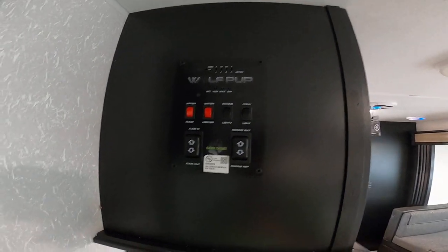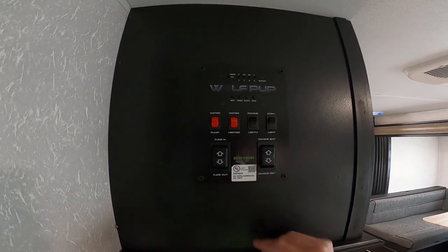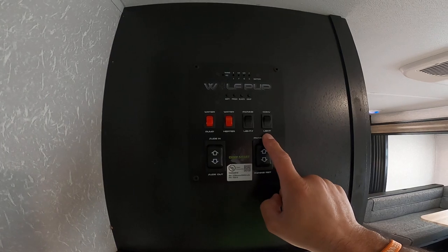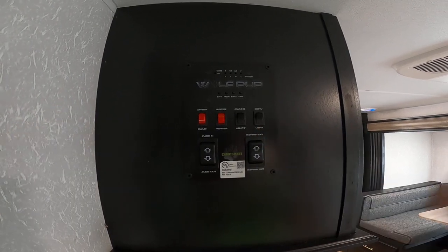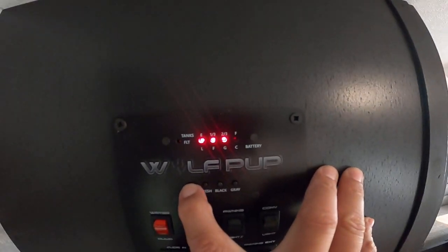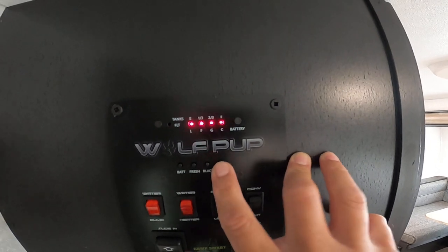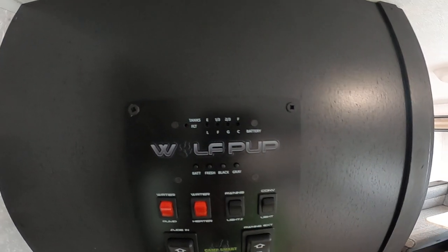We also have the switch for the water heater — propane or electric. You control that outside, but once you have it set you can turn it on here. Awning lights, and there's a light for outside where all your connections are. This shows you how low or full your battery is, as well as the fresh tank, the black tank, and the gray tank for the sink and shower.